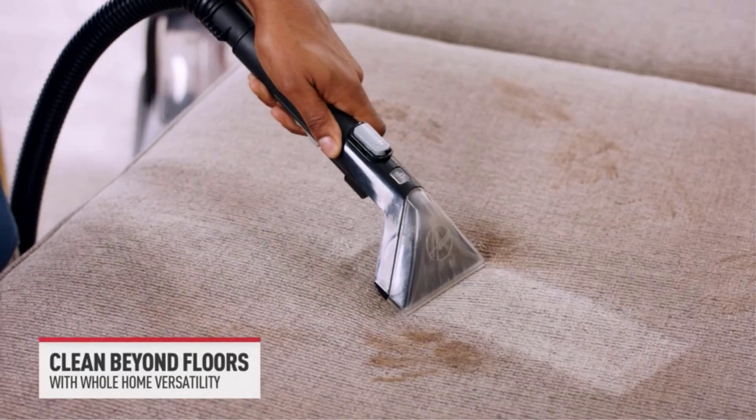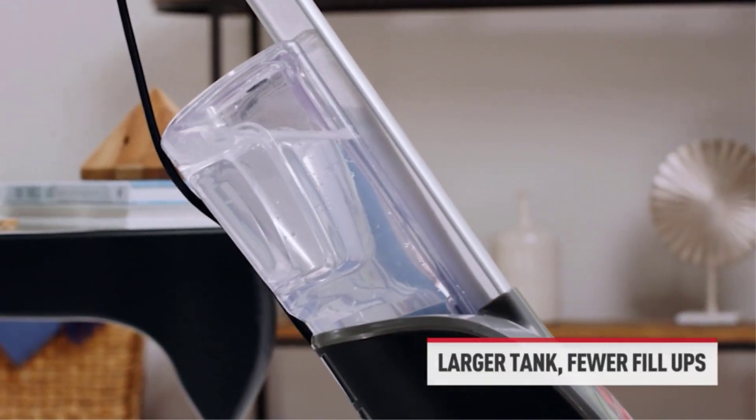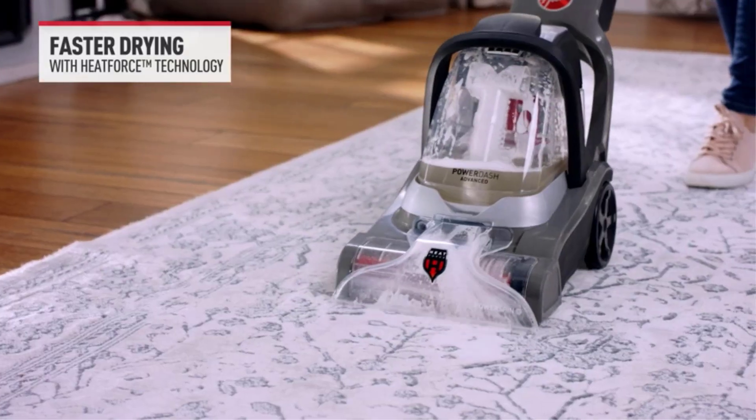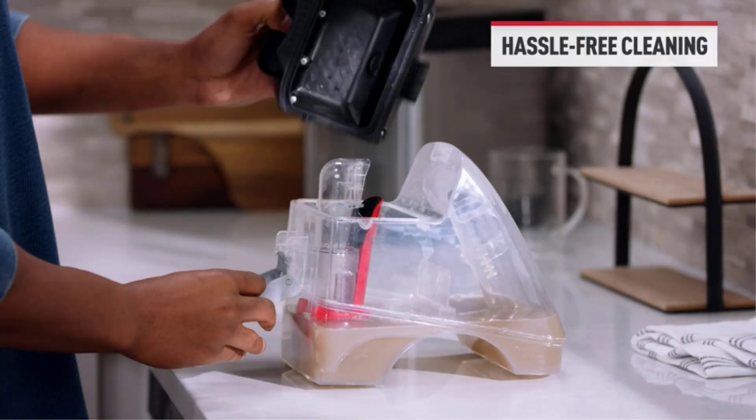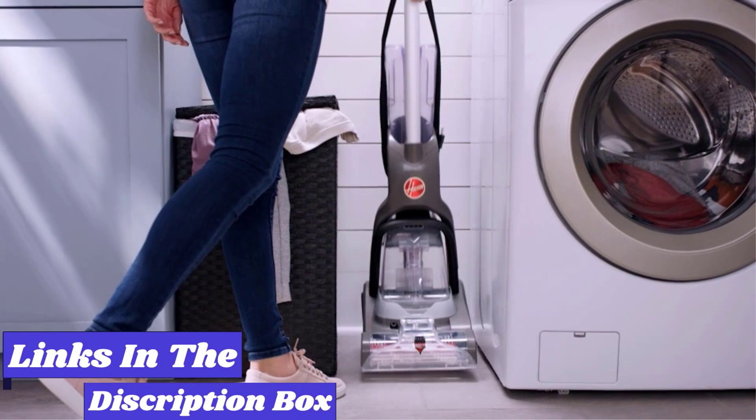Investing in a carpet cleaner gives you the ability to clean your carpets and rugs on your own schedule, without the hassle of renting a machine or hiring a professional. Whether you're dealing with wall-to-wall carpeting or small-area rugs, there are countless models designed with different needs in mind.